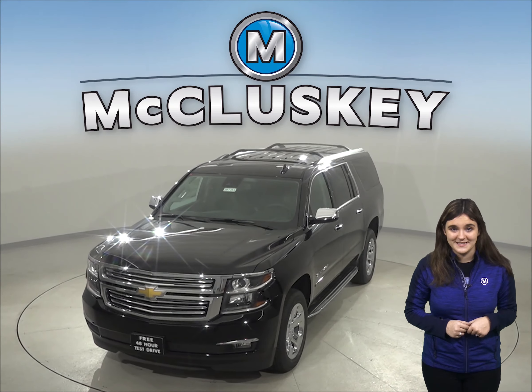So come on down and see why you should check out this 2020 Chevrolet Tahoe. Once you buy it, we will cover it with our free lifetime mechanical warranty.